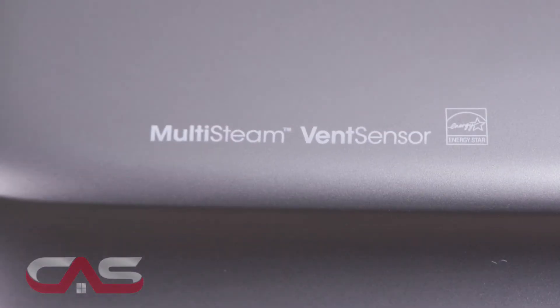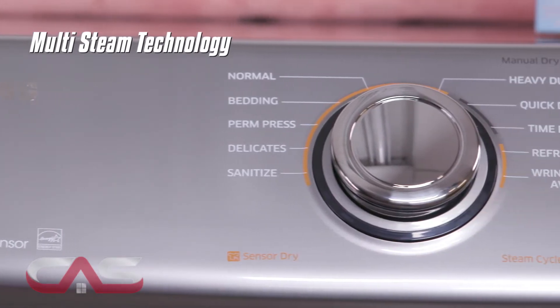This dryer has multi-steam technology so you can steam away wrinkles, odors, bacteria, and static.